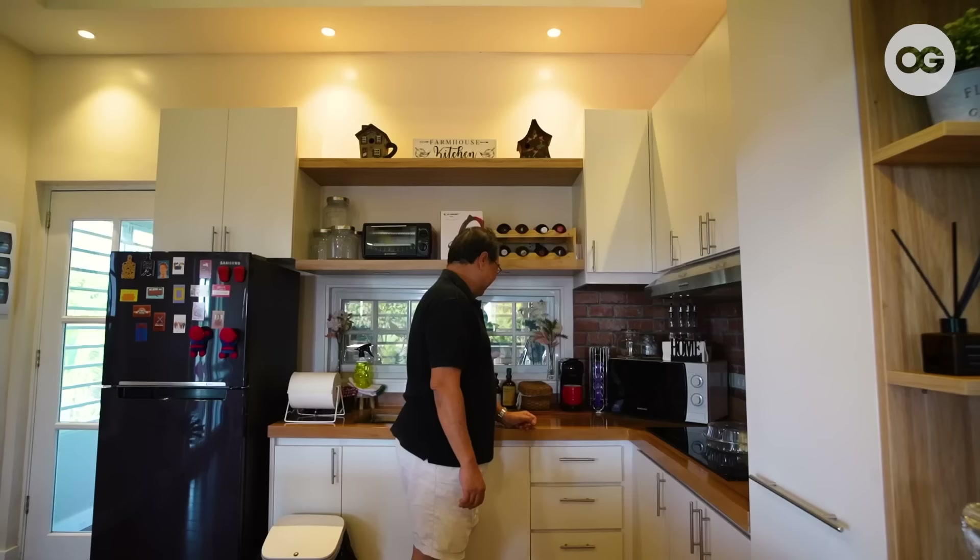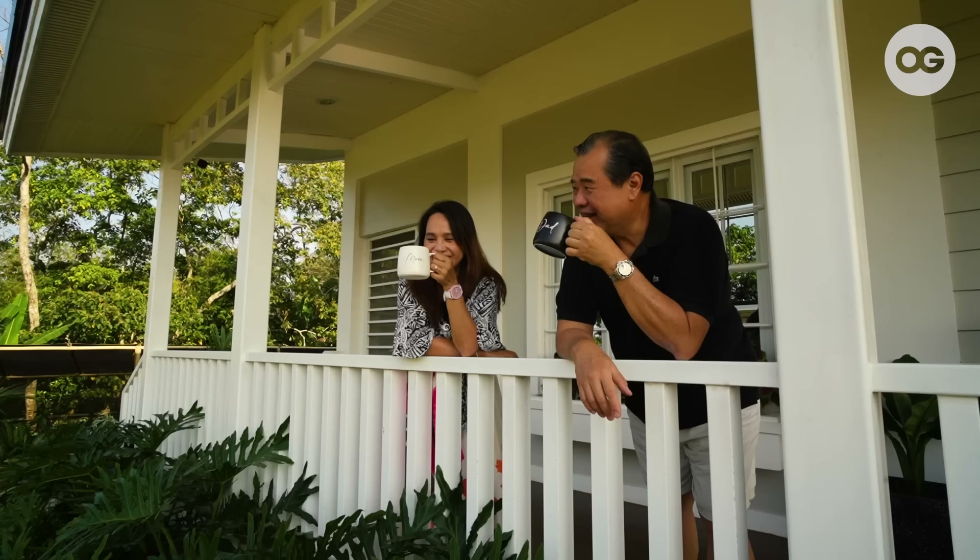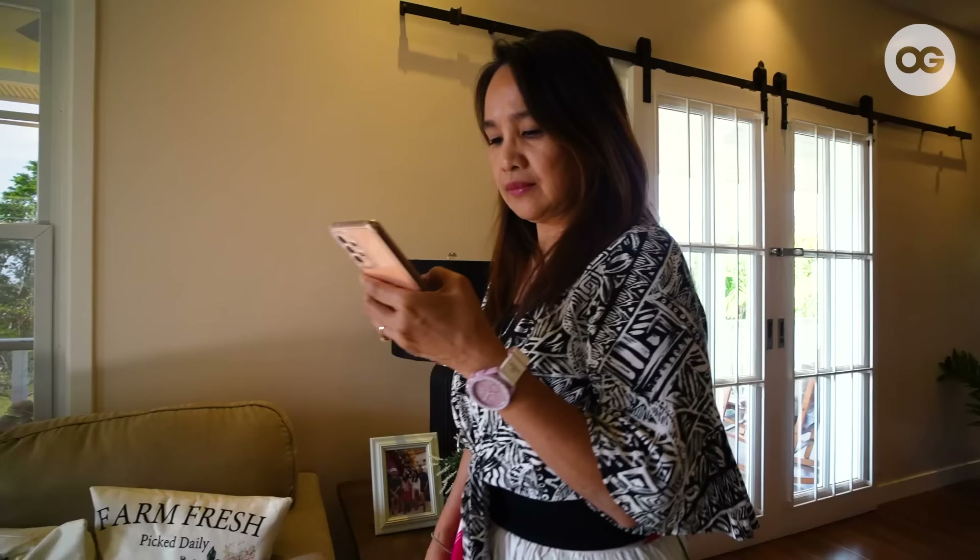In 2020, at the height of the pandemic, my husband's employer offered an early retirement plan, which seldom happens. So we discussed it very carefully, and we agreed that we wanted to enjoy our retirement while we can.